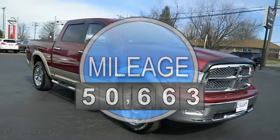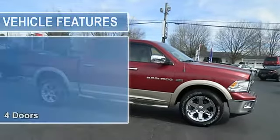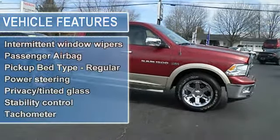Safety features include: anti-lock brake system, traction control, curtain airbags, passenger airbag, dusk sensing headlights.